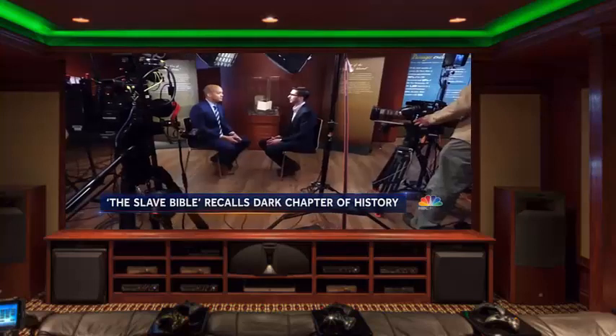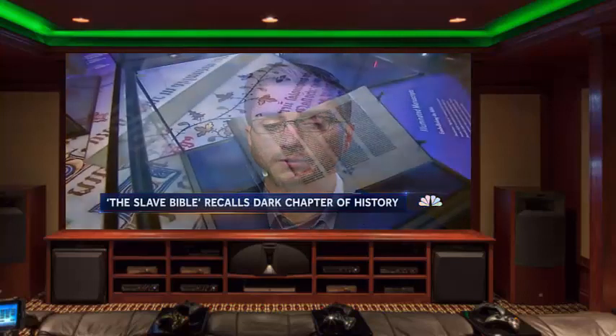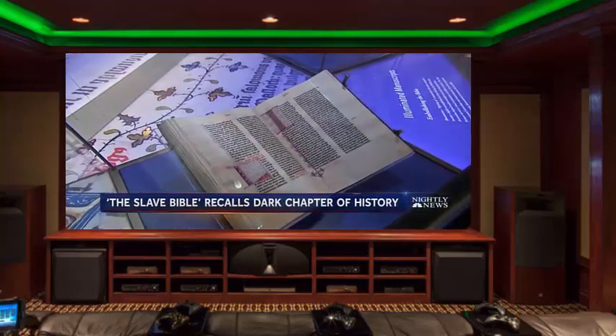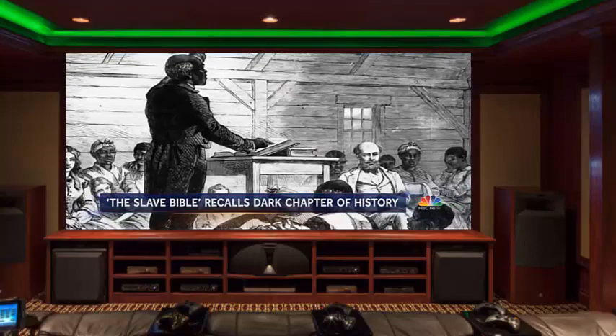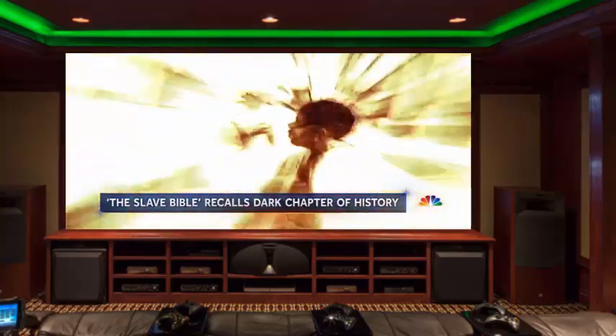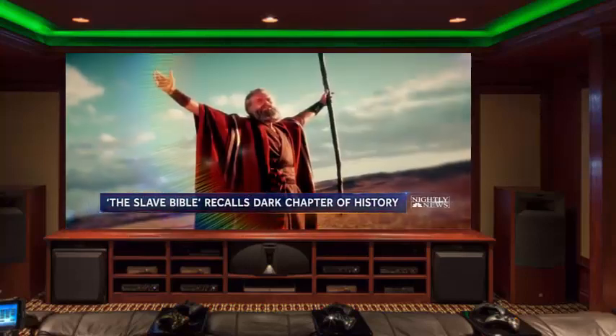About 90% of the Old Testament has been removed and about 50% of the New Testament has been removed. A normal King James Version has 1189 chapters; the Slave Bible has only 232. Missing are chapters and verses that might have encouraged uprisings. The Book of Exodus — redacted. No story of Moses demanding Pharaoh, 'Let my people go.'